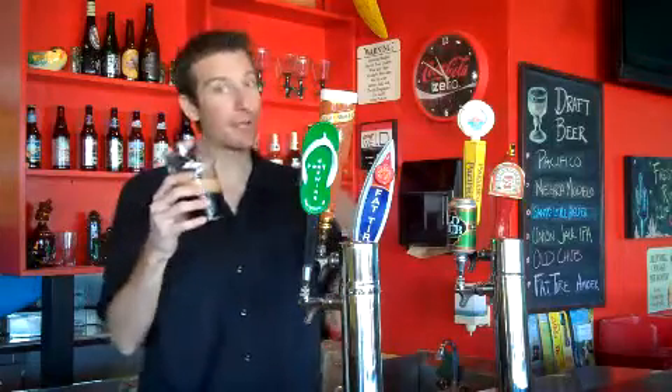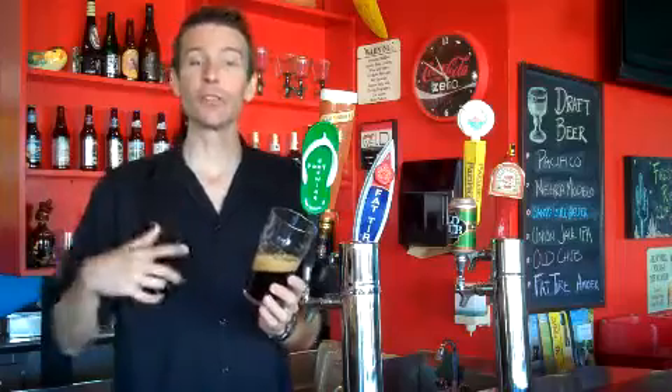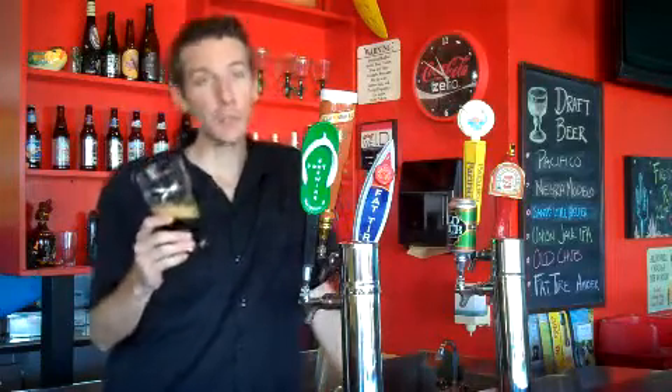This beer is loaded with malt. Let me go through some of the malts they've got in this beer. We've got Two Row, Crystal, Caramiena, Caramunic, Black Barley, Chocolate, Pale Chocolate, and Malted Wheat.